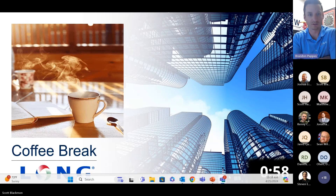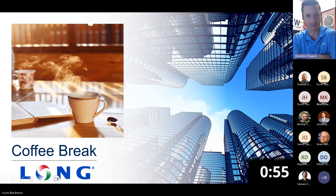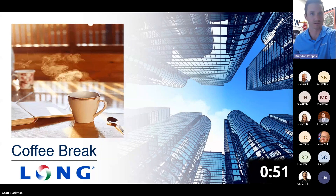Good morning, everybody, and welcome to this week's Coffee Break. Today, we have Scott with us from RM Manifold to talk about stairwell pressurization.